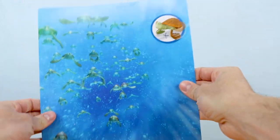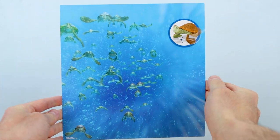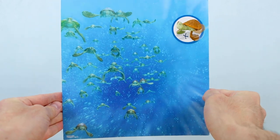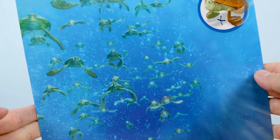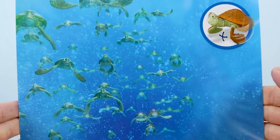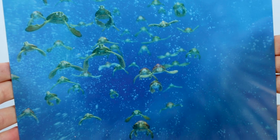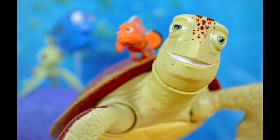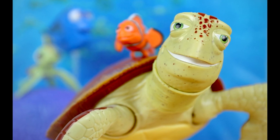Crush here is pretty massive. And don't forget the backdrop is removable as well — this time it features the EAC, or the East Australian Current, straight out of the film. It's perfect to display your loose figures against on your shelf and will come in handy for toy photographers too. Here's a photo I already took, and it worked out most excellent if I do say so myself.